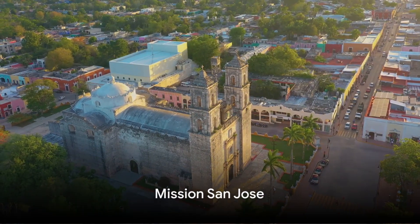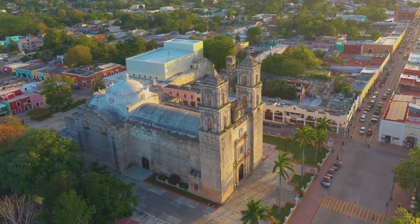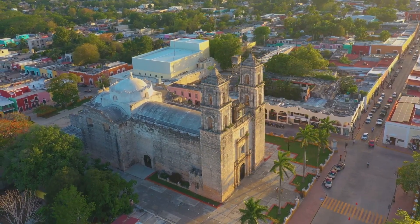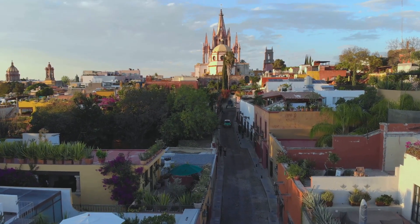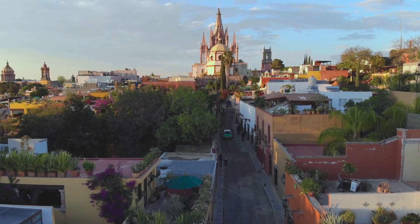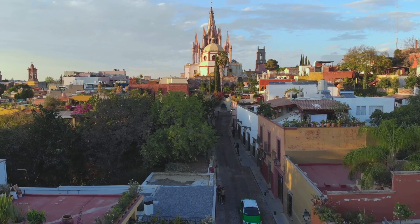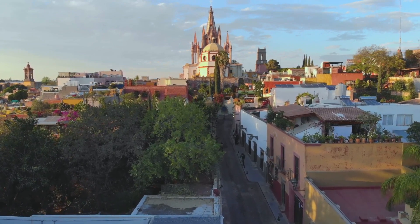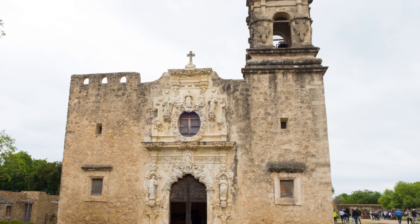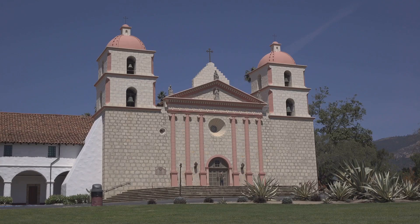Moving on, we have the Mission San Jose, a historic landmark that takes you back in time. The beauty of this mission is not only in its architectural brilliance, but also in the stories that it holds within its walls. The church, with its intricate carvings and the iconic rose window, stands as a testament to the craftsmanship of the native people taught by the Spanish friars. The sprawling compound, complete with a granary, workshops, and living quarters, paints a vivid picture of life in the 18th century.